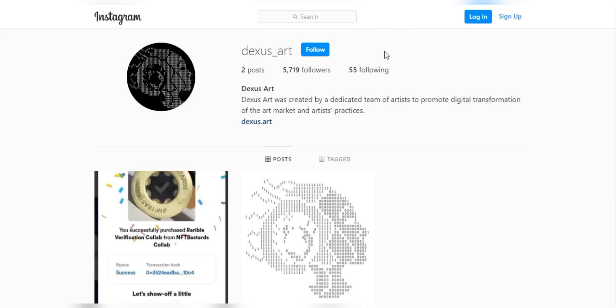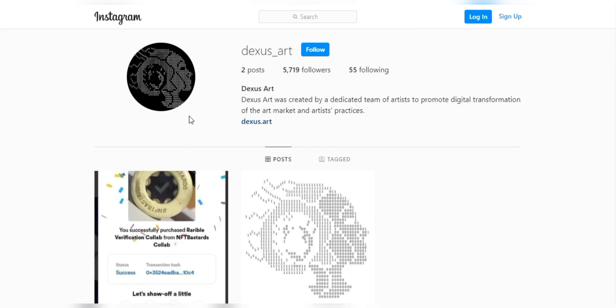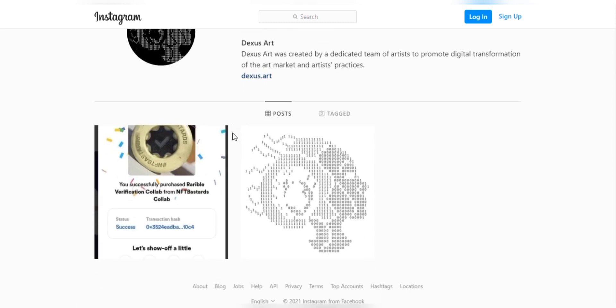Dexas Art is a platform which was created by a dedicated team of professional artists to promote digital transformation of the art market and artist practices.